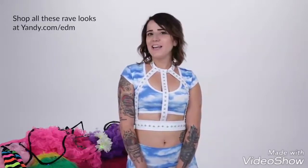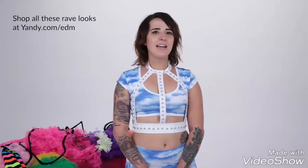That wraps up our EDM trend show for today. You can shop all these rave looks and more at yandy.com/EDM. Keep in mind this is just a small selection of the hundreds of fun and stylish outfits we have available on our site. Don't forget Yandy always has convenient and fast delivery right to your doorstep and a dedicated customer service team available seven days a week.